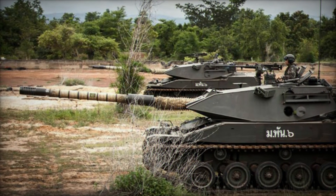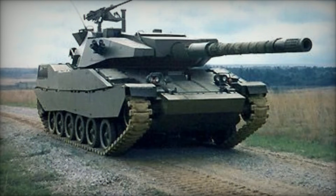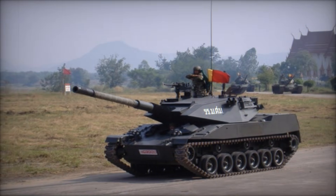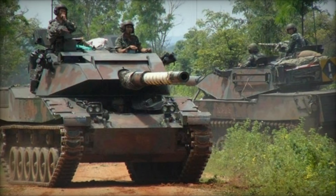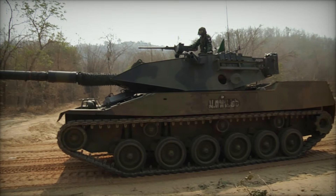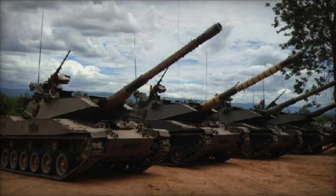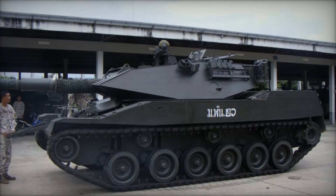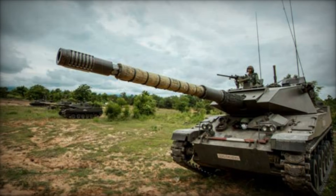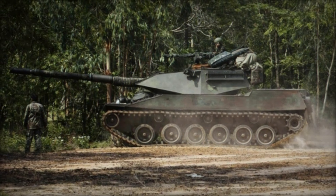Speaking of weaponry, the Stingray is armed with the Royal Ordnance 105mm L7A3 rifled main gun. This gun was a legendary piece of equipment during the Cold War, capable of firing a variety of NATO standard projectiles. While it's not as powerful as the larger caliber guns found on modern tanks, it's still highly effective in many combat scenarios. To back up the main gun, the Stingray includes a coaxial 7.62mm machine gun and a 12.7mm heavy machine gun mounted on the turret, perfect for dealing with infantry, lightly armored vehicles, and even low-flying aircraft. The Stingray also has smoke grenade dischargers, allowing it to create a smoke screen and reposition safely during battle.